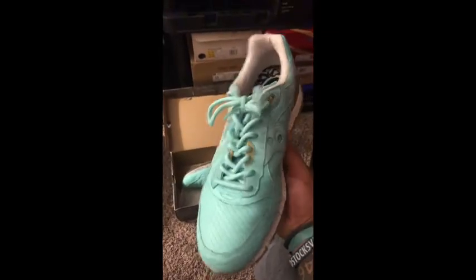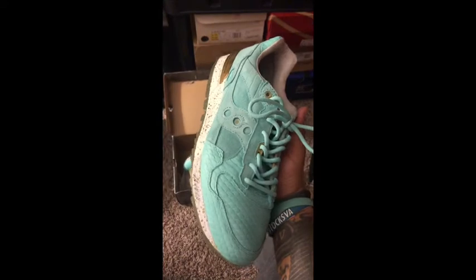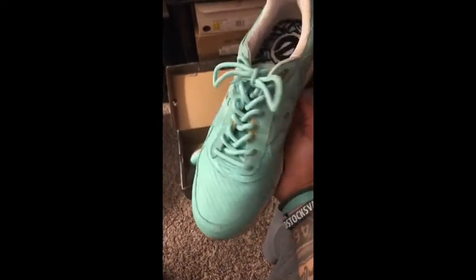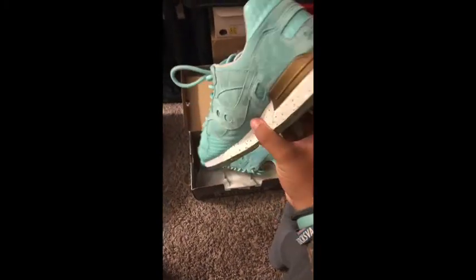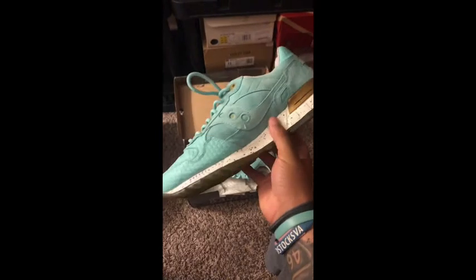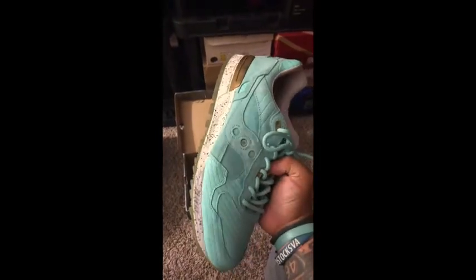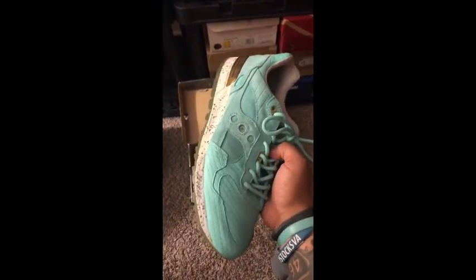We've got a Saucony collab with Epitome out of Atlanta. Great shoe. I love the fish scale on the toe box. Just a really great shoe. I was able to clean them up a little bit with a suede eraser and brush — they look a lot better than they did a couple of weeks ago. I'm really excited to wear these this summer.